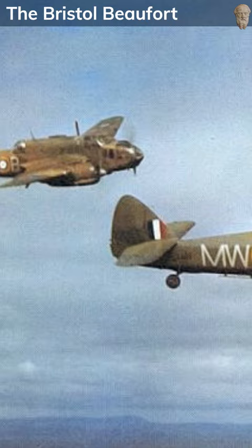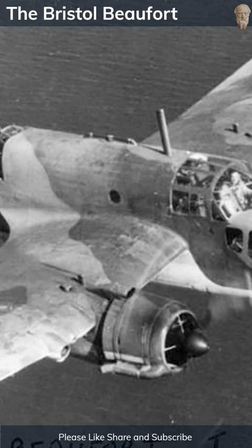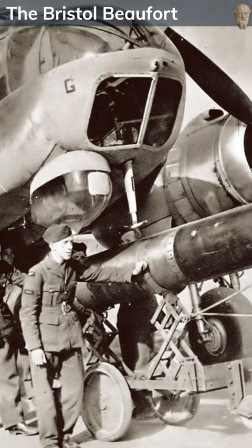Powered by two Bristol Taurus radial engines, the Beaufort had a top speed of about 265 miles per hour, and could carry a versatile load of torpedoes, bombs, mines, or depth charges. Its primary role was to engage enemy shipping, and it was instrumental in the North Sea and the Atlantic, particularly during the Battle of the Atlantic.